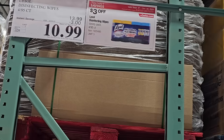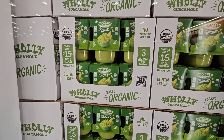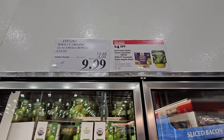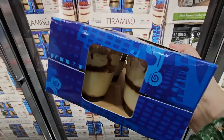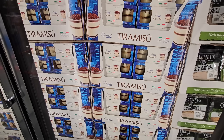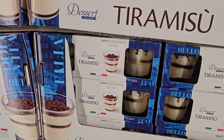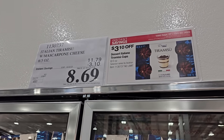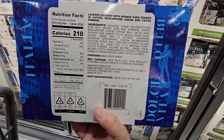Vita Coco coconut water is an 18-pack for $14.39. The Holy Guacamole is $10 after a $4 savings — perfect for hosting football games. The tiramisu — one of my favorite desserts — comes six to a pack for $8.69 and the sell-by date goes all the way to October 18th.